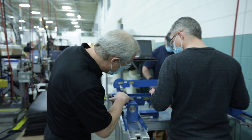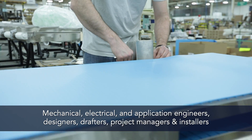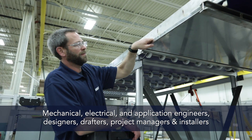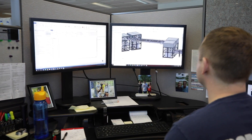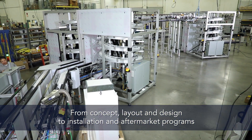The Engineered Solutions Group leverages years of collective experience and skills from mechanical, electrical and application engineers, designers, drafters, project managers and installers. We offer a full range of services, from concept, layout and design, all the way to installation and aftermarket programs.